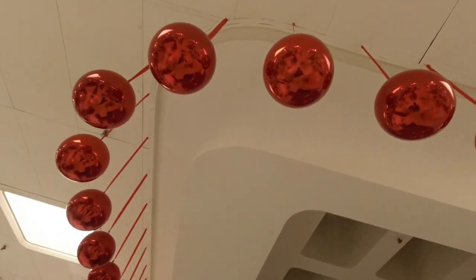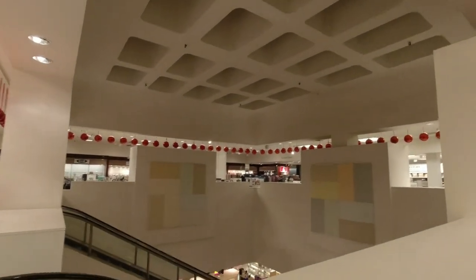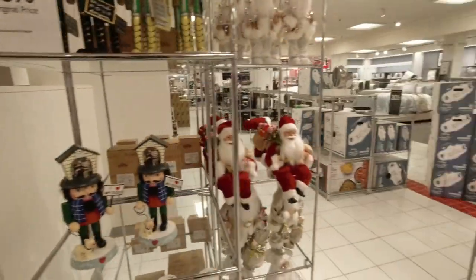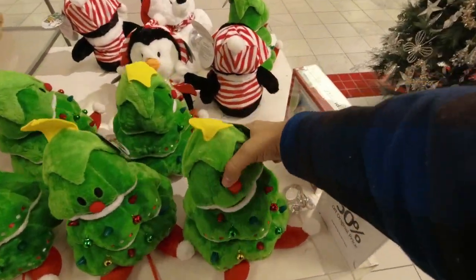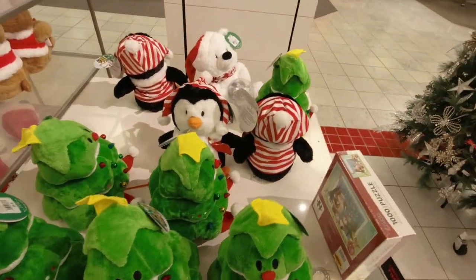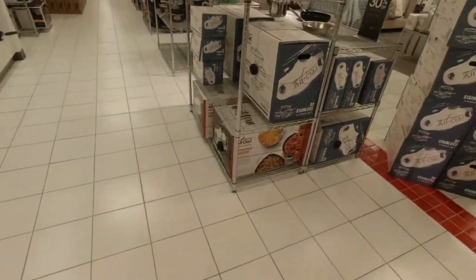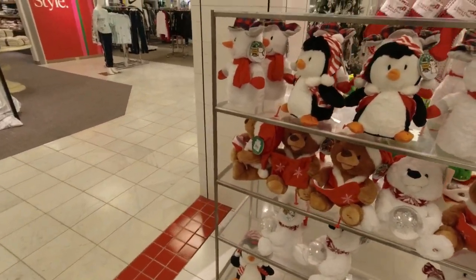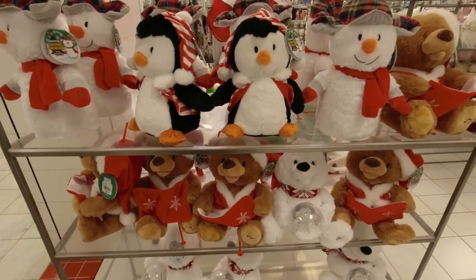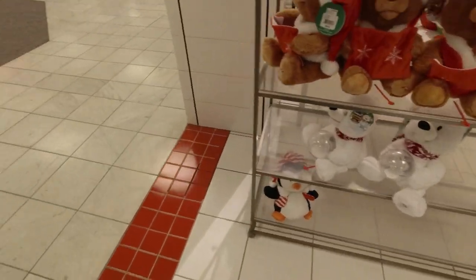Heck, even in the escalator well here they have ceiling-mounted ornaments — it's really cool. They have the little Christmas trees with jingle bells on them — I remember those from last year. Those were cool with the polar bears and penguins. I remember those from last year. On this side we've got a singing snowman, bears, all kinds of different things here.